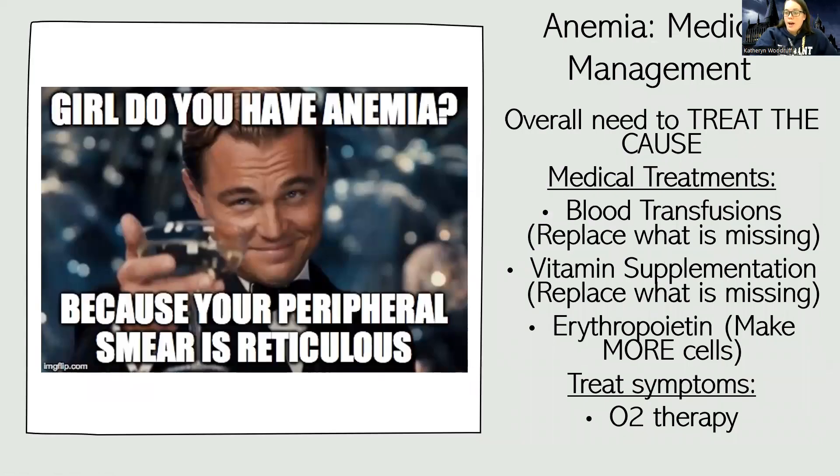What are we going to do medically? We always need to treat the cause — I can give blood transfusions and apply oxygen all day, but if I'm losing blood, I need to stop losing blood. If the body is not making good blood cells because it lacks the supplies, we give vitamins. If the body isn't getting the signal to make more blood cells, that's where erythropoietin comes in. Blood transfusions are given when blood levels drop below seven, but I'm not saying that everyone who's anemic needs blood.